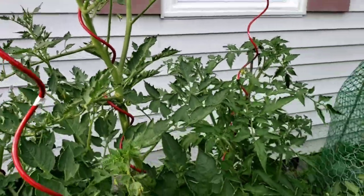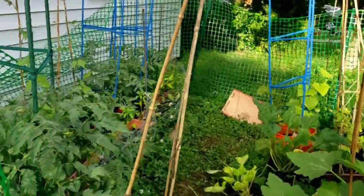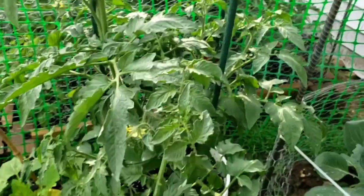I've had mostly tiny bees visiting the garden, but today I saw a couple of wasps or hornets. And I can't believe it — I was actually excited to see wasps or hornets. Crazy, right?